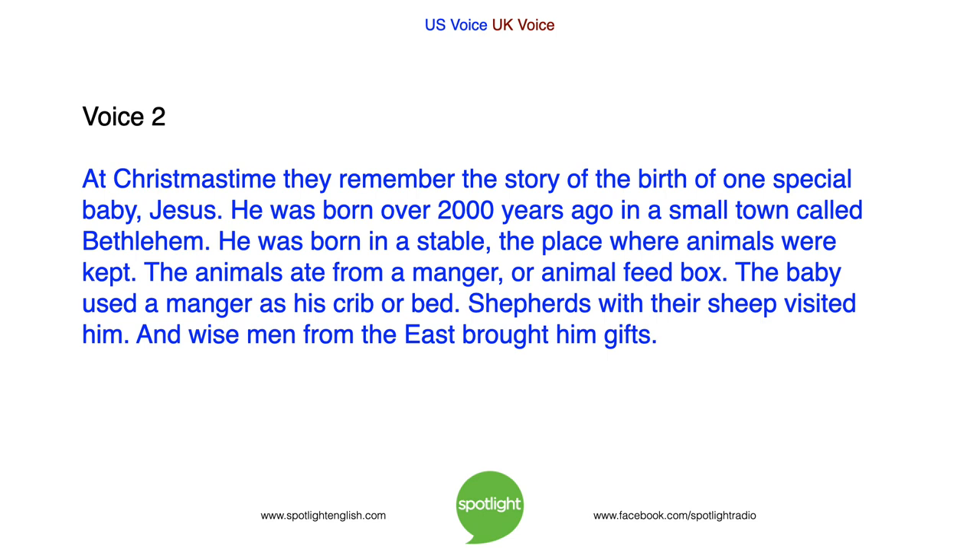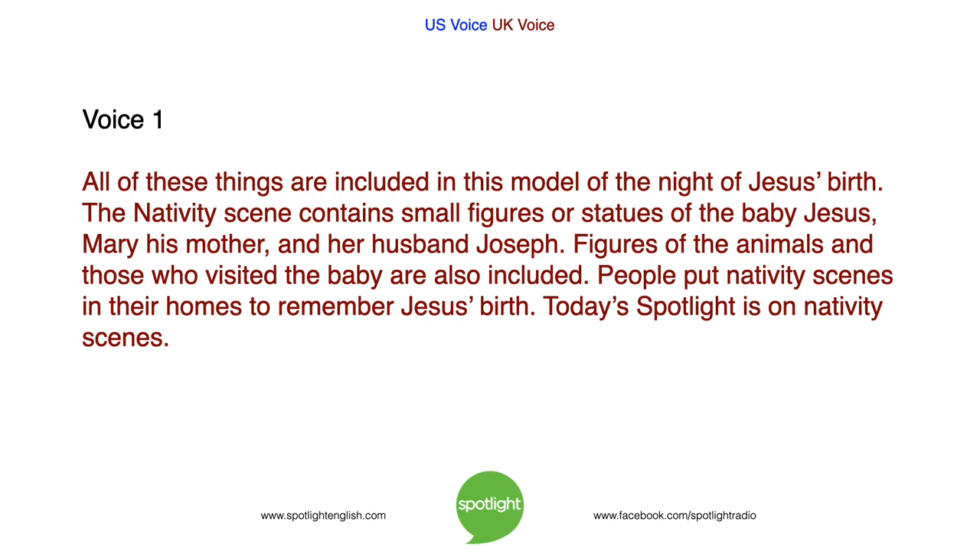Shepherds with their sheep visited him. And wise men from the east brought him gifts. All of these things are included in this model of the night of Jesus' birth. The nativity scene contains small figures or statues of the baby Jesus, Mary his mother, and her husband Joseph. Figures of the animals and those who visited the baby are also included. People put nativity scenes in their homes to remember Jesus' birth.